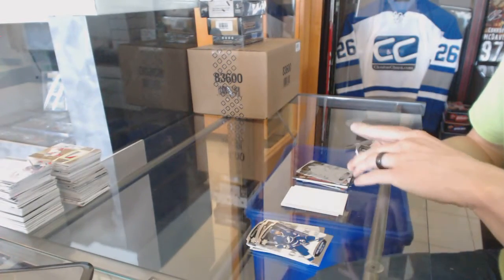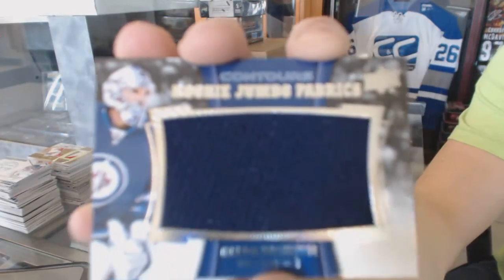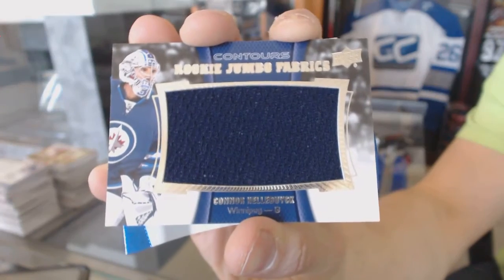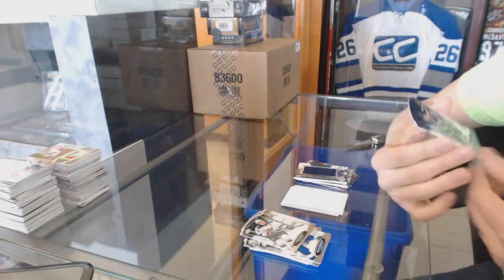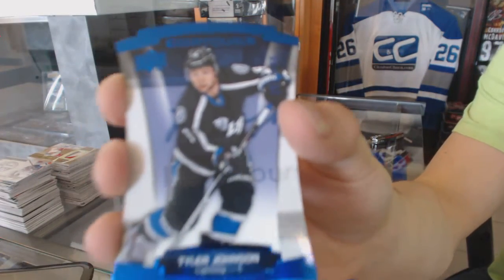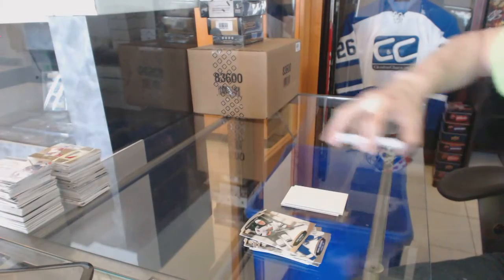We've got a rookie jumbo fabrics for the Winnipeg Jets Connor, and a blue parallel number 499 for the Tampa Bay Lightning Tyler Johnson. Now on to the stick work.